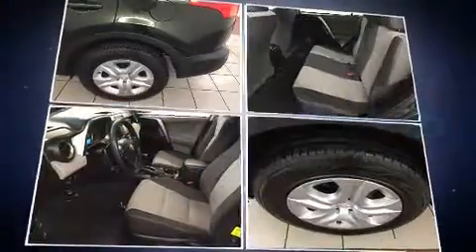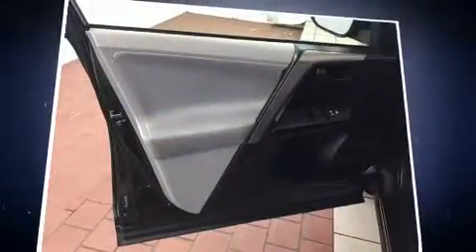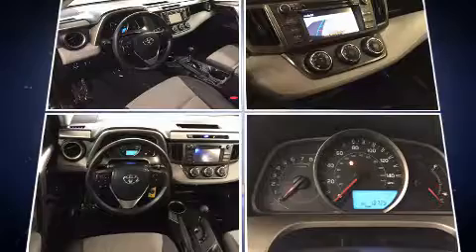All of the premium features expected of a Toyota are offered, including a tachometer, a trip computer, an outside temperature display, and more.